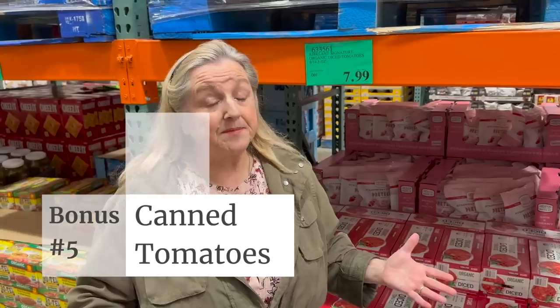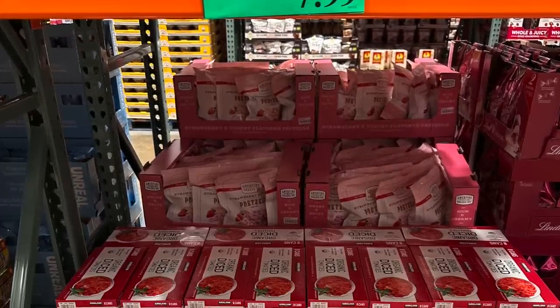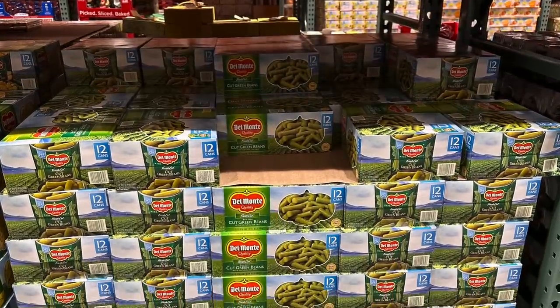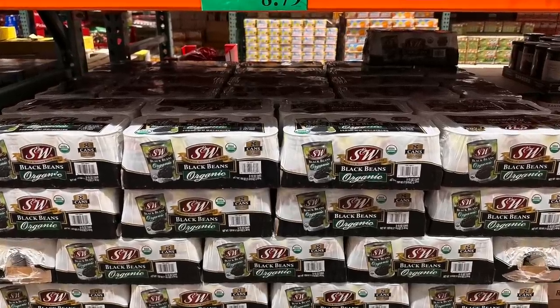Another bonus item I highly recommend looking for at Costco or any big box store is canned tomatoes. These diced tomatoes make meal prep very easy and I have a whole host of pantry meal recipes using canned goods. For $7.99 you get eight cans of diced organic tomatoes — you can't go wrong. Be sure to take your time looking at all the canned goods your big box store sells, because they usually have a big selection that's perfect for the prepper pantry and for making fast, easy pantry meals.